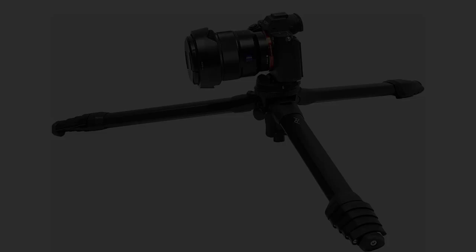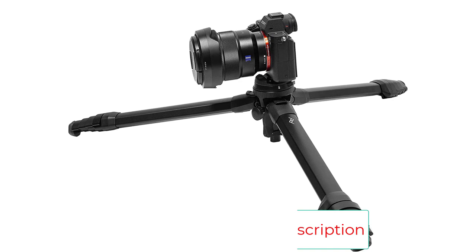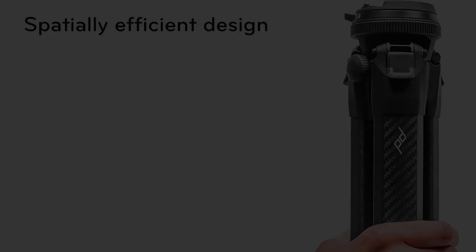Its unique design allows quicker, easier setup and takedown, with secure, fast, and ergonomic camera quick release and fast-locking, low-profile leg cams. It has a 20-pound weight capacity, optimized for full-frame DSLR or mirrorless cameras plus a telephoto lens, and is suitable for long exposure and astrophotography when you require a stable but lightweight solution.